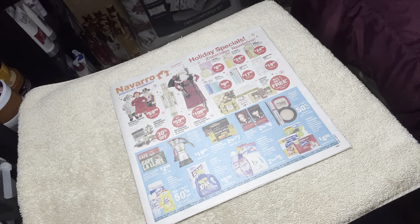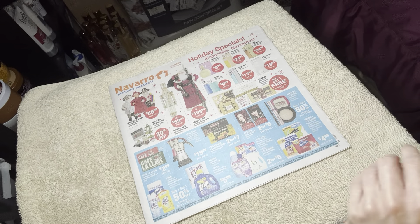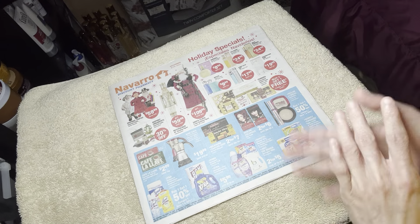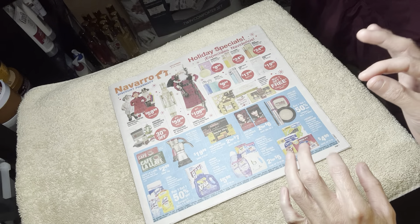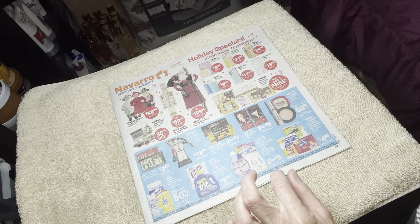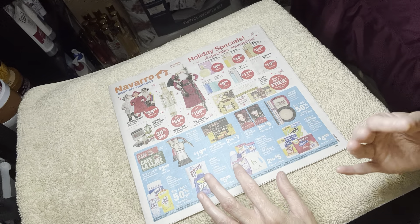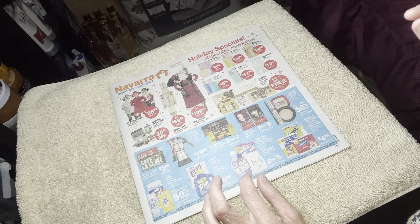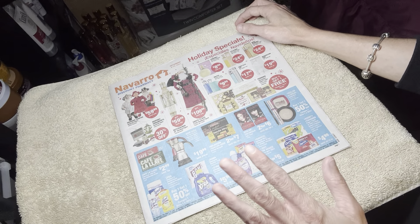Hey everyone, I'm back with another video. So today I decided to do another sales paper walkthrough with you guys. I am losing my voice just a little bit, but I did promise a second video and I thought I would do it now before my voice is completely gone. I am feeling better, so let's get started.